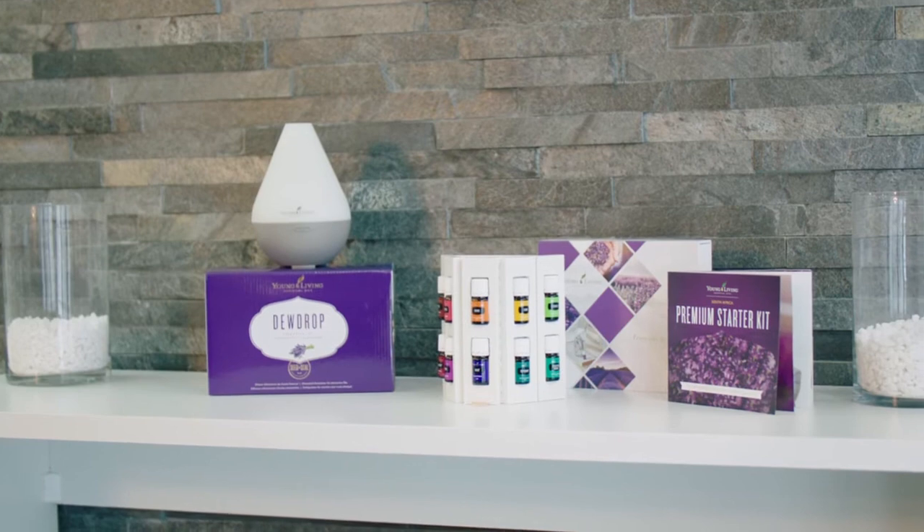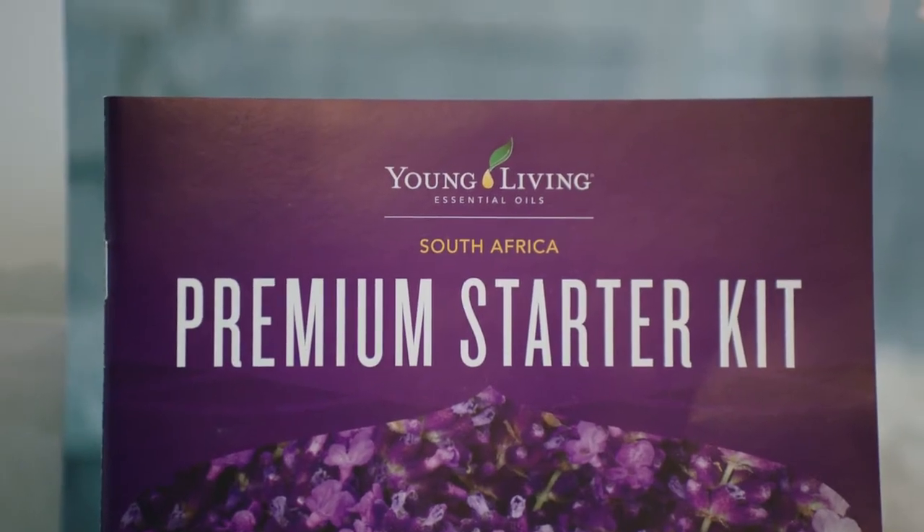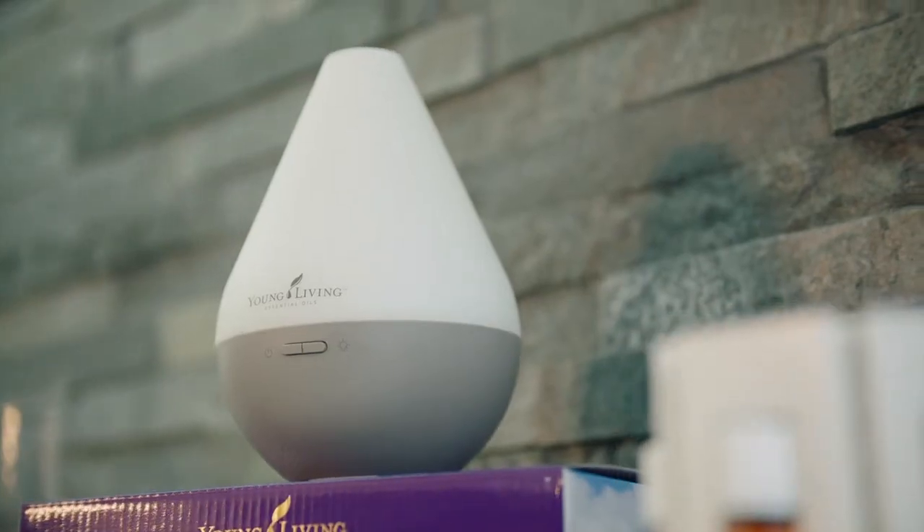Young Living has over 200 essential oils. At Young Living, we've made it easier for our new members and packaged our most popular oils in the form of a starter kit to get you started on your Young Living journey.